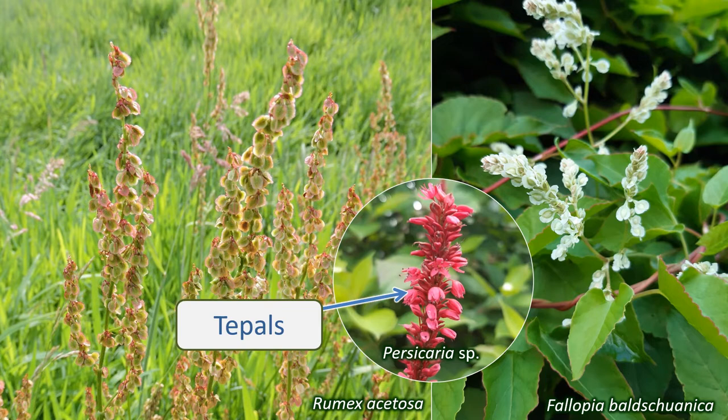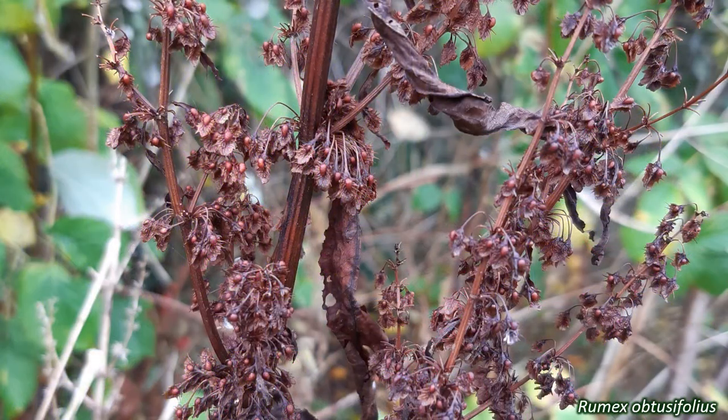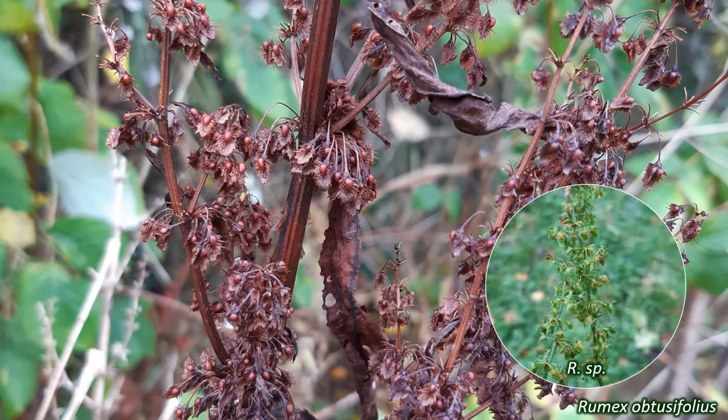The flowers are pollinated by wind in some species and by insects in others. The ovary of the flowers is superior, attached above the rest of the floral parts, and the tepals often envelop the ovary as it ripens into a fruit. The fruits are dry nutlets, or achenes, dry fruits containing one seed. They tend to be roughly triangular.